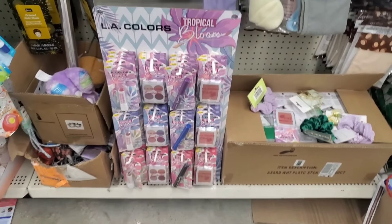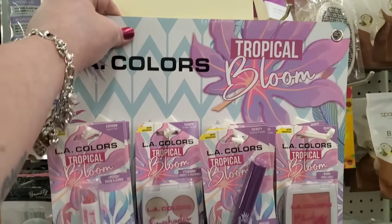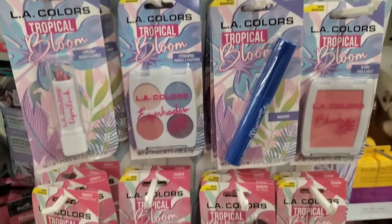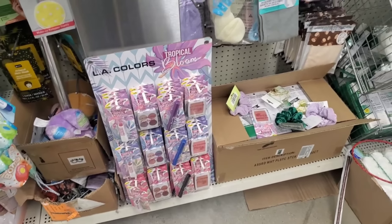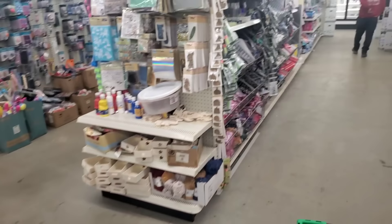Maybe in a strange place considering their makeup section is empty, but I am seeing the LA Colors Tropical Bloom Display — I really like this display because it makes it really easy. It gives you the lipstick, the eyeshadow, the mascara, and the blush — for each look it's just super simple. We did go over this in a previous shop with me, but I think this is a nice LA Colors new display. In the store it's on the floor, but that's okay — their makeup section is empty and they have boxes of items just strewn all over the store on the floor.